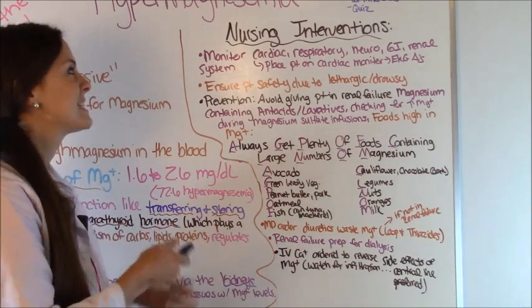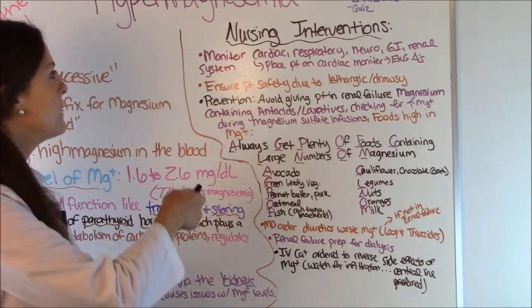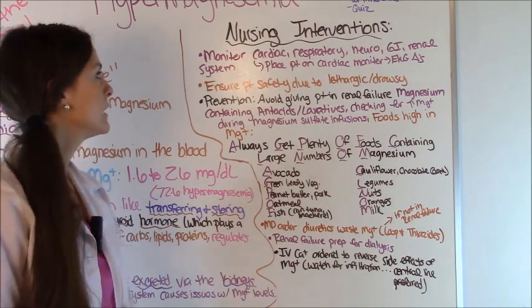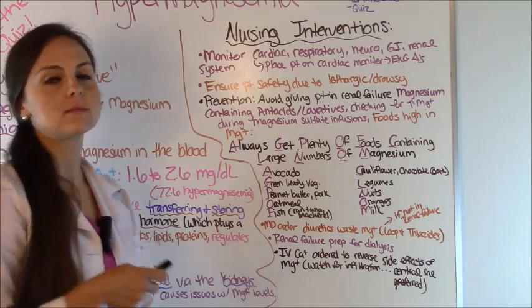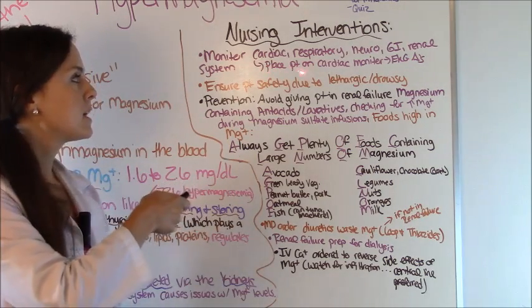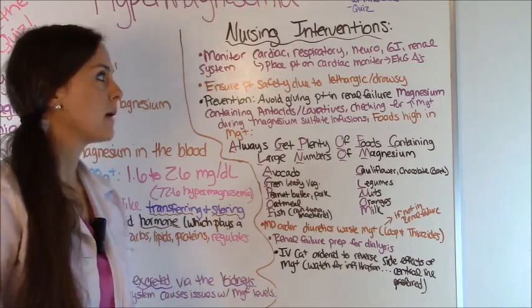The nursing interventions are a big thing hit on exams. First, monitor the patient's cardiac, respiratory, neuro, GI, and renal status because all of these systems are affected by high magnesium levels. Also place the patient on a cardiac monitor to look for those EKG changes discussed earlier.